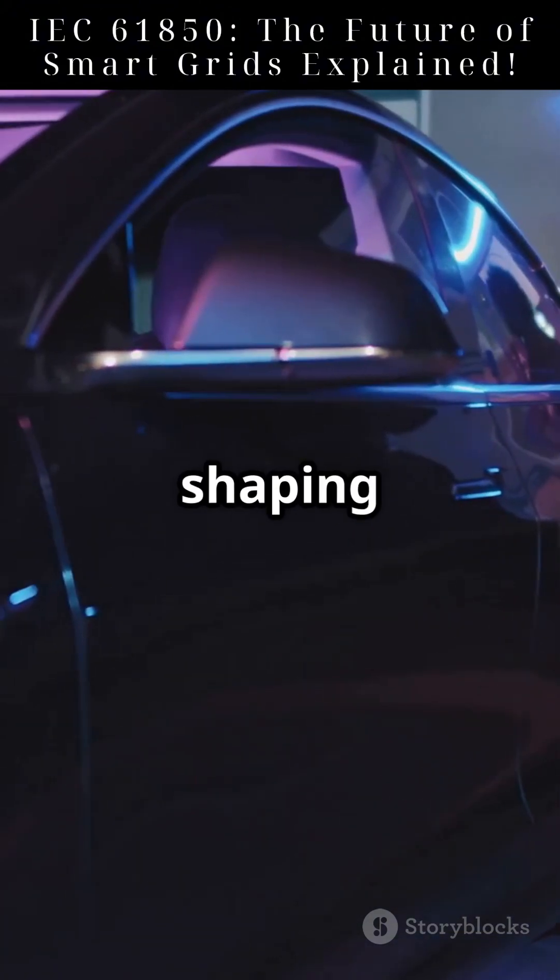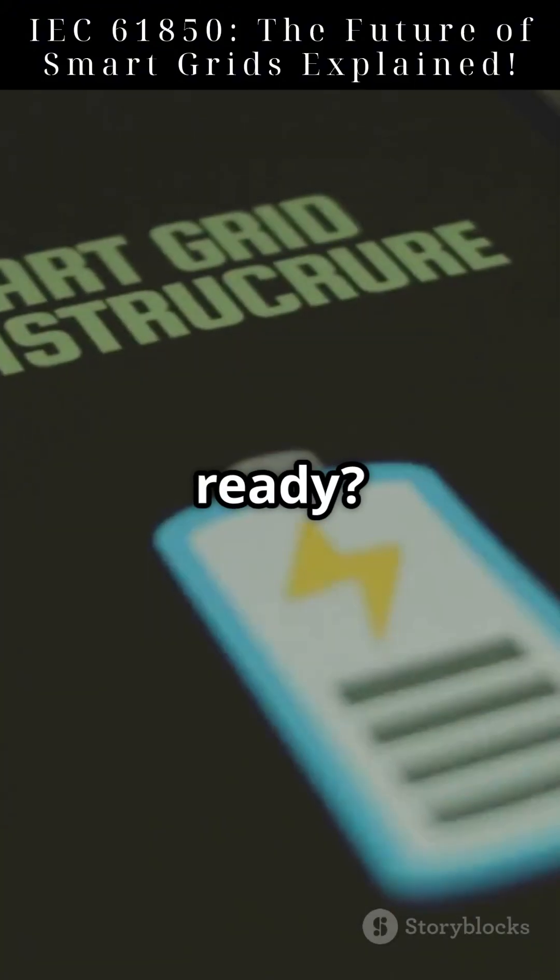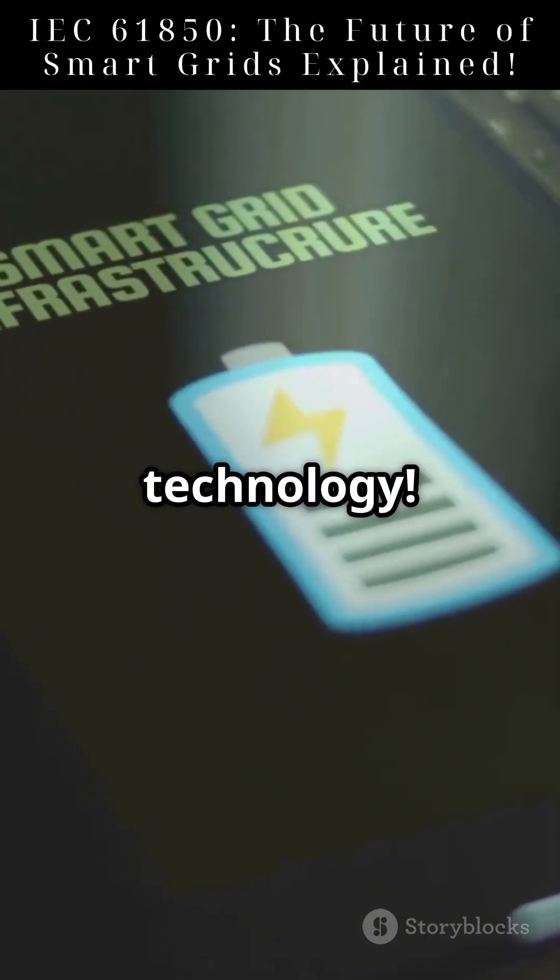IEC 61850 is shaping the future of energy. Are we ready? Like and follow to learn more about cutting-edge technology.